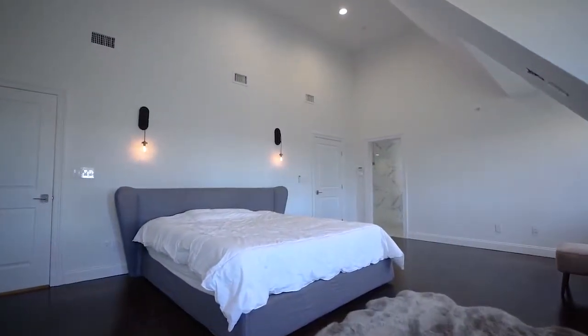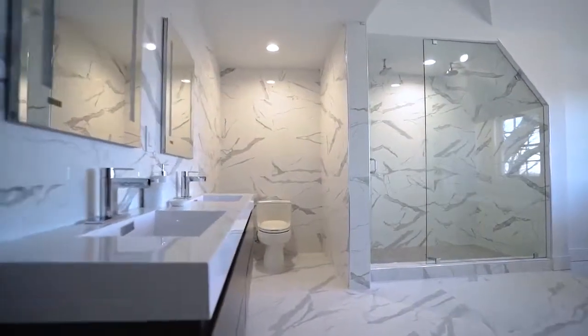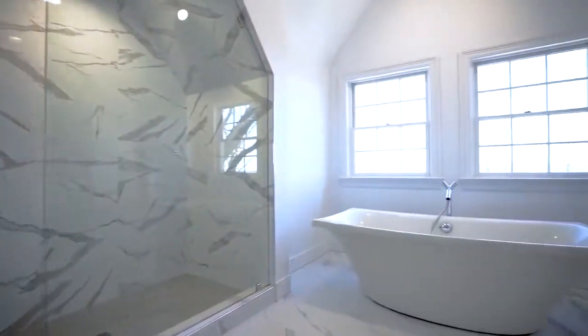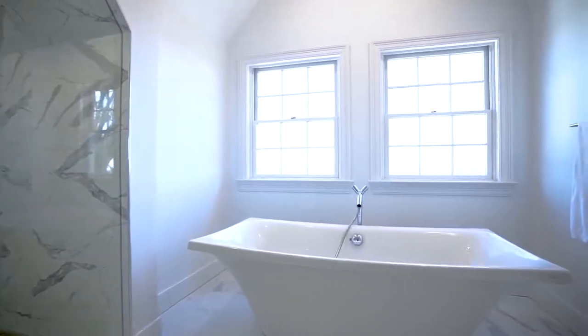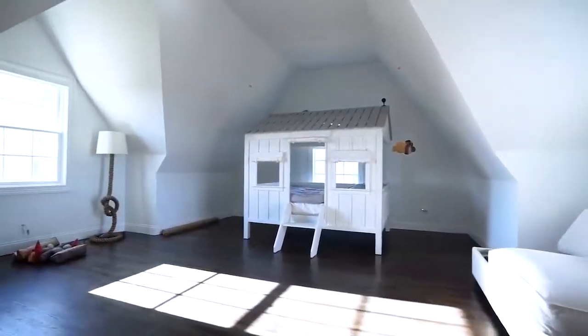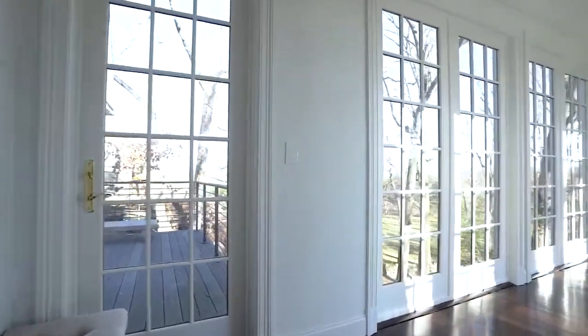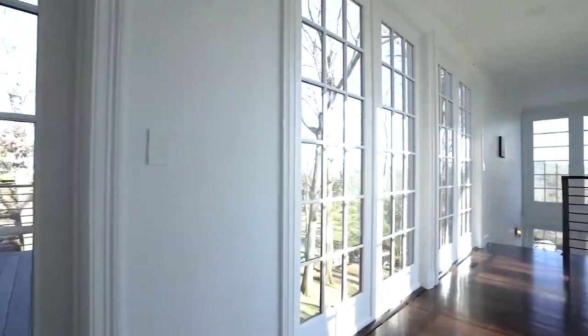It has 6,000 square feet, five bedrooms and six and a half bathrooms, plus a guest suite connected to the house by a glass-enclosed staircase. The house was built in 2007 and was recently updated.